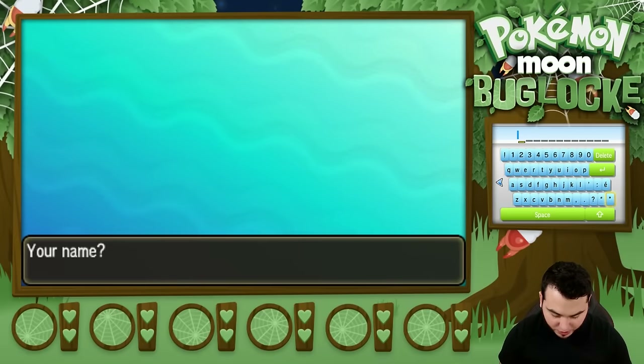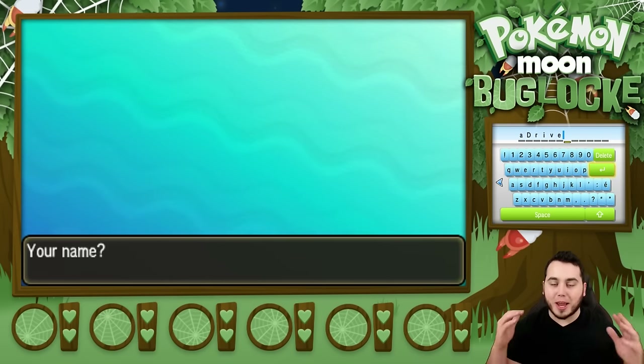Look at this bottom screen looking beautiful — this keyboard. This is amazing. I'm just filled with joy and happiness right now. aDrive it is. I spelled it right. Bug Maniac aDrive for this let's play. That's what I prefer. So, you go by aDrive. I do indeed.